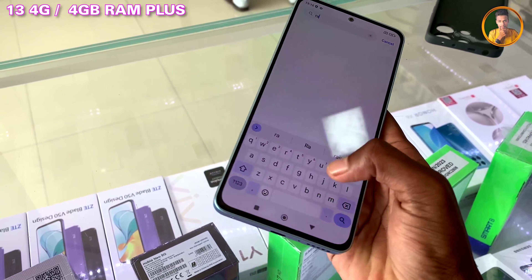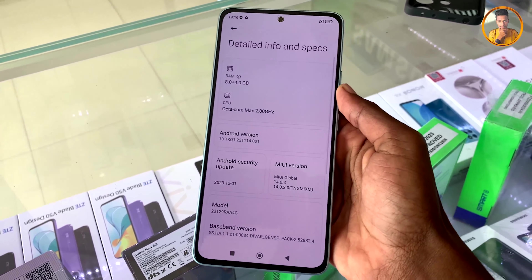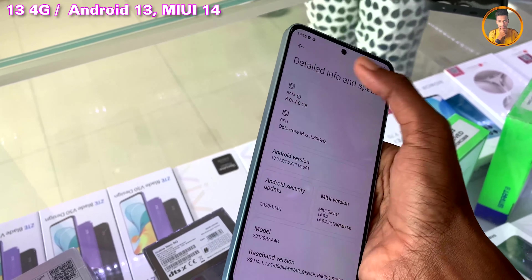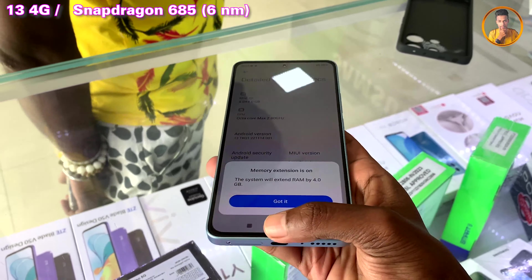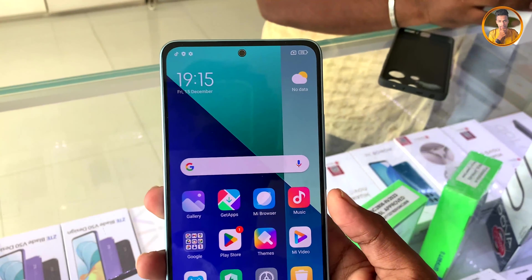The phone runs Android 13-based software with MIUI 14 on top. It is powered by the Qualcomm Snapdragon 685 chipset, built on a 6-nanometer process, which supports strong and efficient performance.